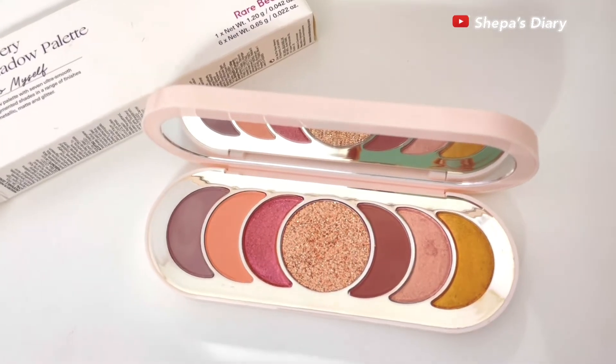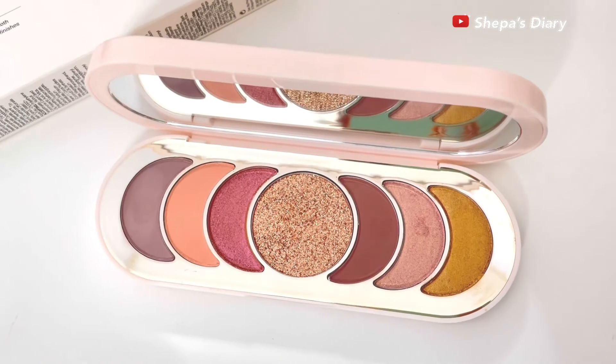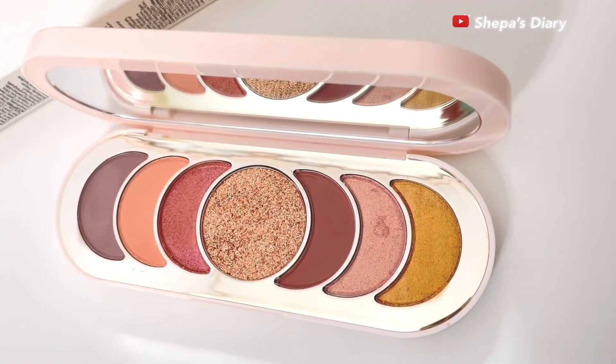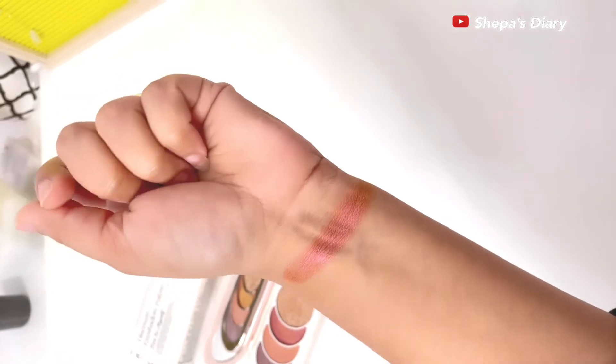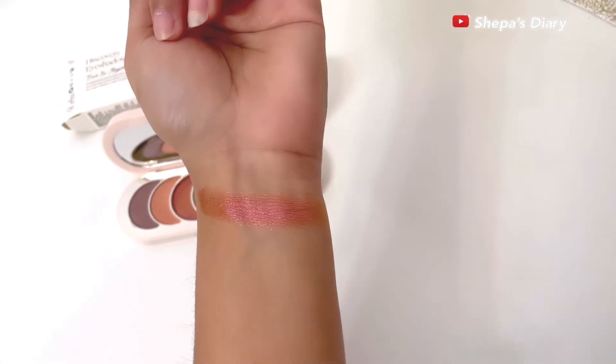I love that it has a mirror on it, and I like that it has a great combination of matte shades and shimmery shades, making it a perfect palette on the go. You have crease colors and eyeshadow toppers and stuff like that. This particular shade is my most favorite shade in this entire palette.